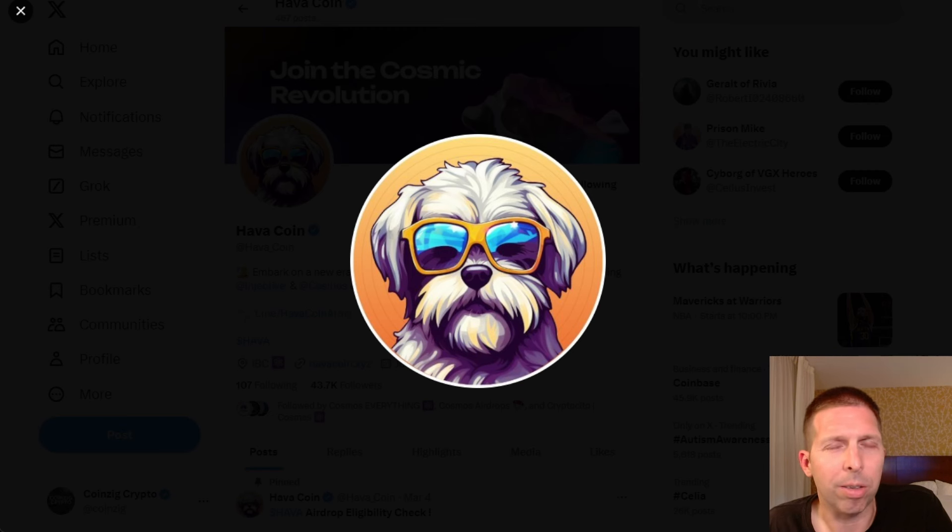If you don't know what Hava coin is, it's a meme coin coming out on the IBC. It's going to be modular — I believe it's built on DYM, Dymension, or with Dymension. You have to have staked a bunch of coins or liquid-staked Dymension to get it. It sounds like they're going to be building their own ecosystem and a whole lot of other things, but we'll see how that all plays out. First, we're going to get through this video and show you guys how to opt-in for the airdrop.